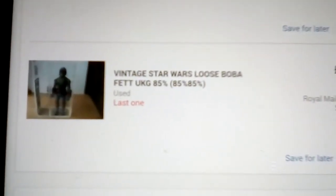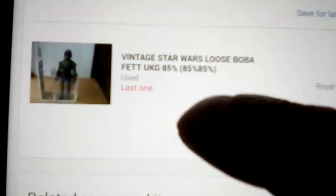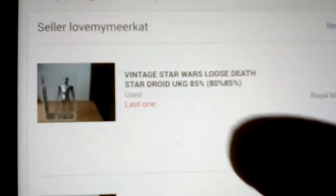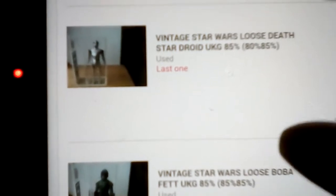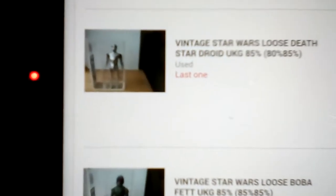I've added the Boba Fett. And I've got the Death Star Droid as well. But if I pay for them now, they'll come up with double postage — I don't want to do that. So I want to request a total from the seller, which is up in this corner there.